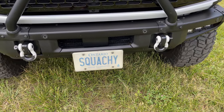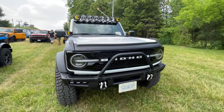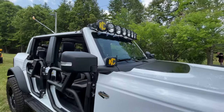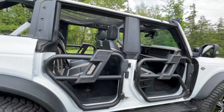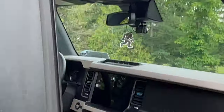The Squatchy with the KC Highlights Gravity Pro 6 LED light bar — I almost got that for myself as well. And the Ford Performance tube doors. Looks like it has a rear tire carrier support, and of course the Sasquatch air freshener — I need one of those.